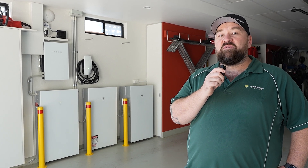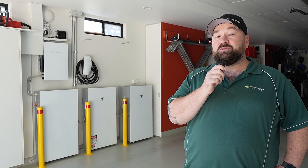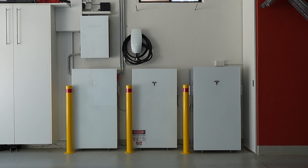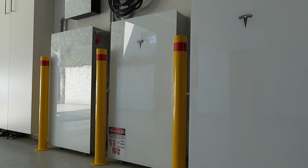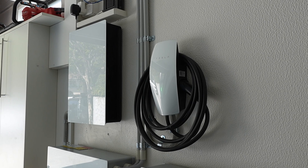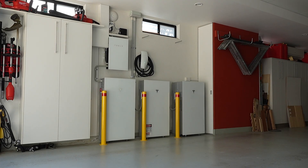G'day, it's Aiden at Springer Solar. We're on the north side of Brisbane. We've got Powerwall 3 and Powerwall 3 expansions today. This customer's got the full suite of Tesla products here: Powerwall 3, three Powerwall 3 expansions, and a Tesla charger. We've got roughly 20 kilowatts of solar using our favourite Canadian panels. Let's have a look.